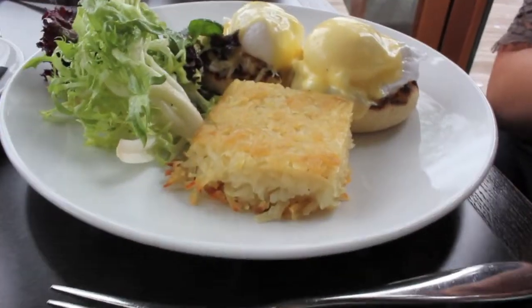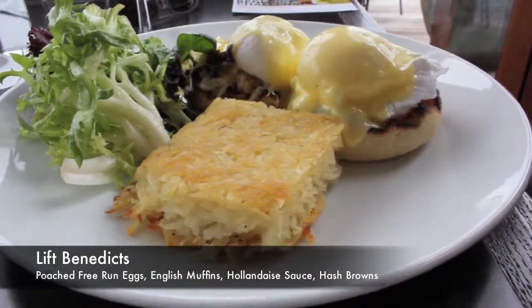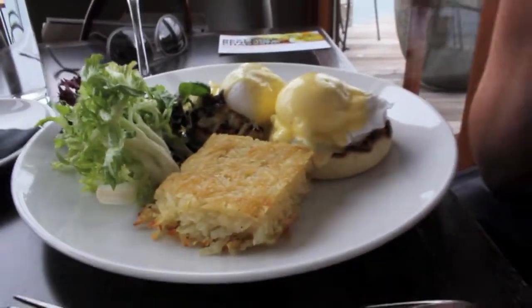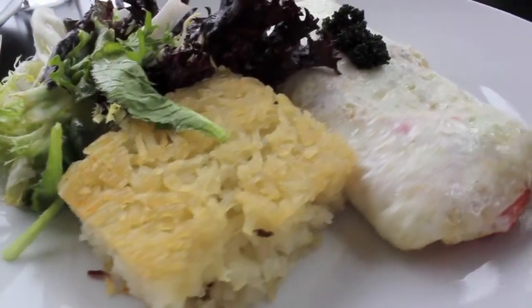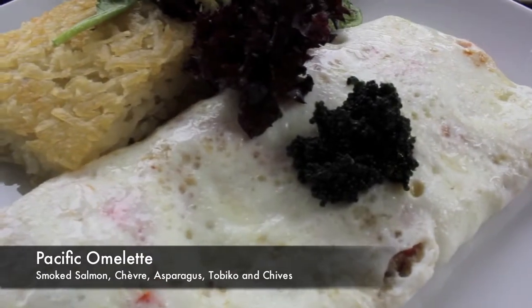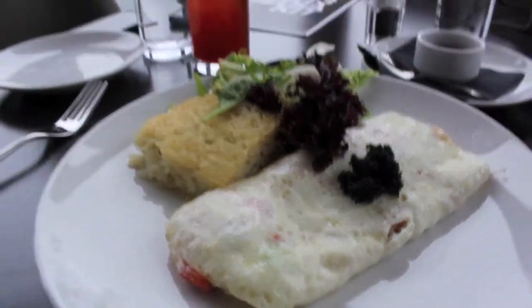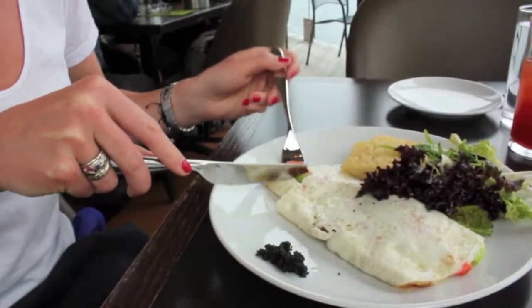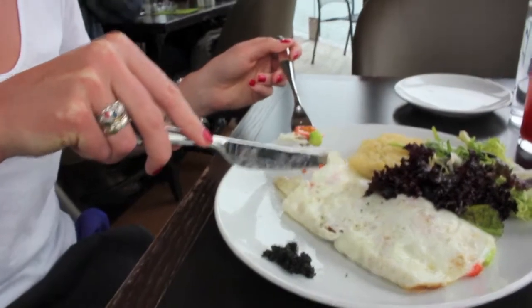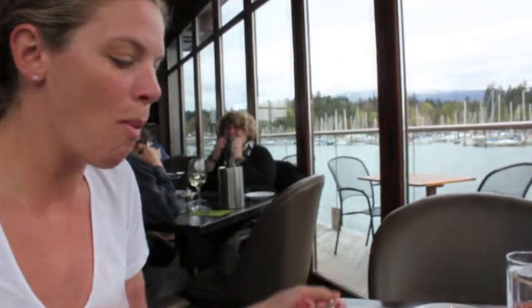Our brunch has just arrived. This is looking absolutely delicious. My mouth is watering. I'm jealous of your eggs benedict. But yours looks amazing too — there's caviar on there. It's very fancy with caviar. Who gets an egg white omelette with caviar? It looks amazing. Doesn't get much more west coast than that. It's really, really good. And inside there you have salmon — smoked salmon, asparagus, spring onions. Totally divine. So juicy and flavorful.